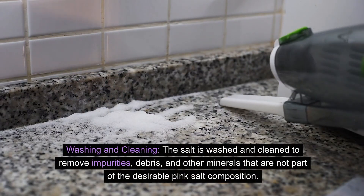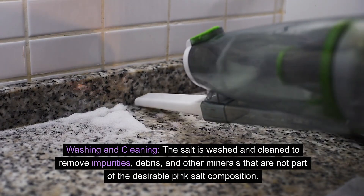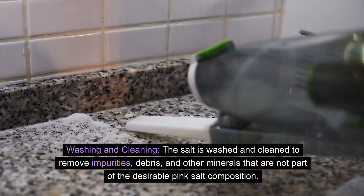Washing and cleaning: The salt is washed and cleaned to remove impurities, debris, and other minerals that are not part of the desirable pink salt composition.